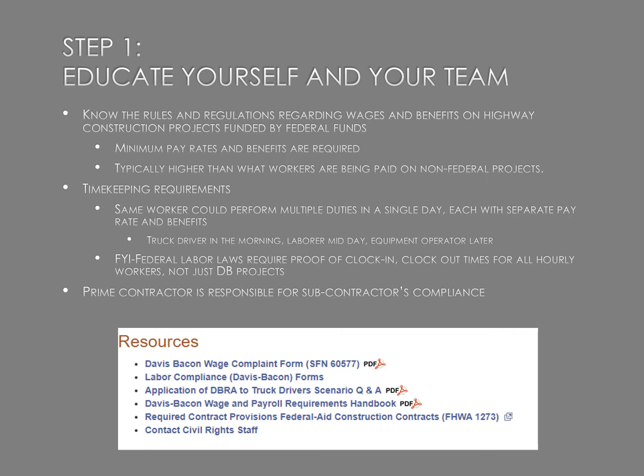Also note that the prime contractor is responsible for subcontractor compliance. So if you think your prime contractor is pushing you too much on this, it's because they're ultimately responsible. Resources available include the North Dakota DOT, which has great resources on this topic. The Davis-Bacon Wage and Payroll Requirements Handbook is very good. If you're a truck driver — there are a lot of truck drivers in the DBE program in North Dakota — there's a great scenario Q&A we've reviewed, and we'll be doing another training on that. The civil rights staff, Amy and Ramona and their team, are also a good resource for getting educated.